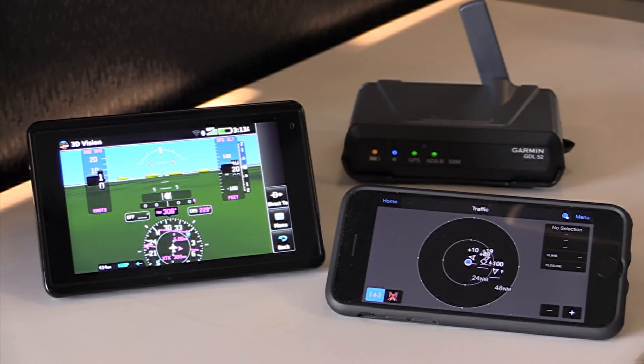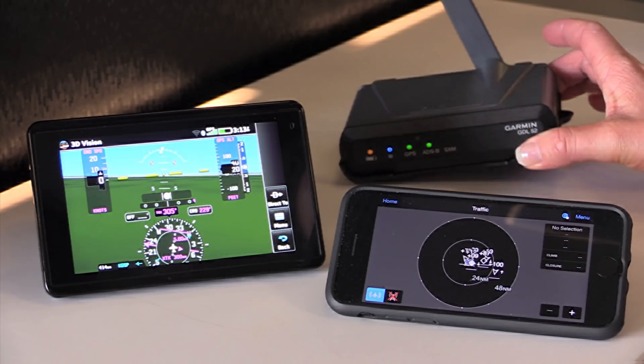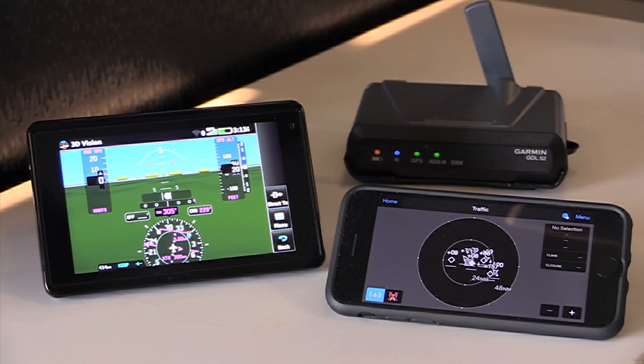In addition to traffic and weather, the entire GDL series incorporates built-in GPS as well as built-in backup attitude information. You can connect your portable device to the GDL series and display backup pitch and roll information, as well as GPS-derived airspeed and altitude information.